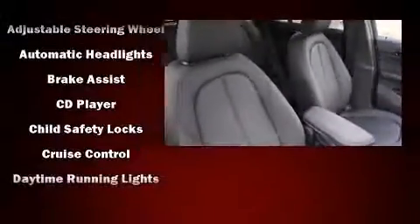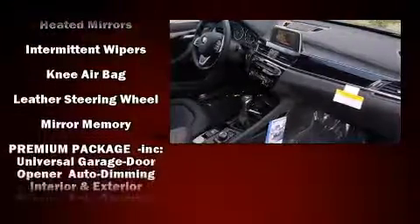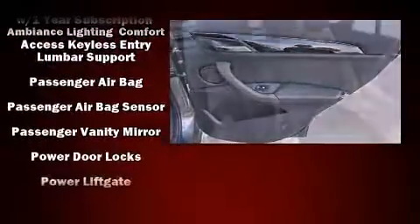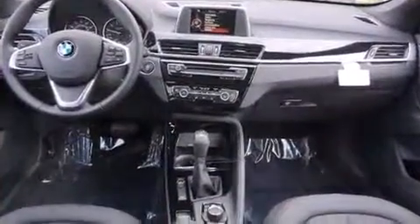BMW ensures the safety and security of its passengers with equipment such as dual front impact airbags with occupant sensing airbag, front and side impact airbags, traction control, brake assist, a security system, an emergency communication system, and four-wheel disc brakes with ABS. For added security, dynamic stability control supplements the drivetrain.